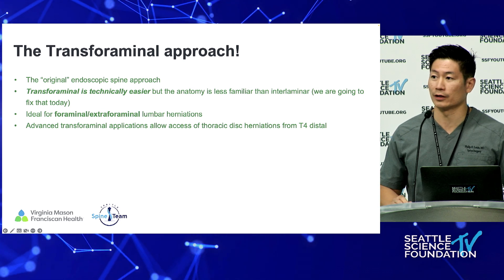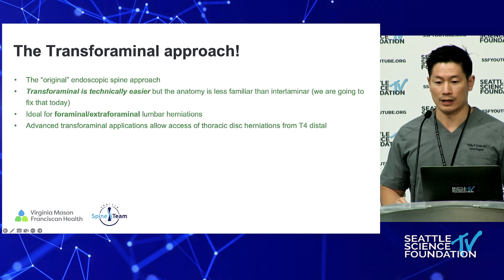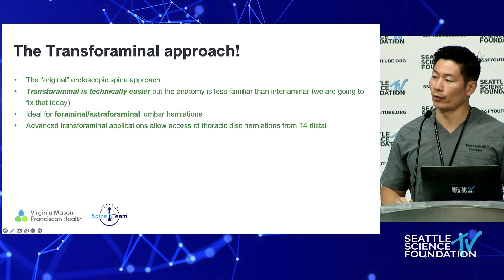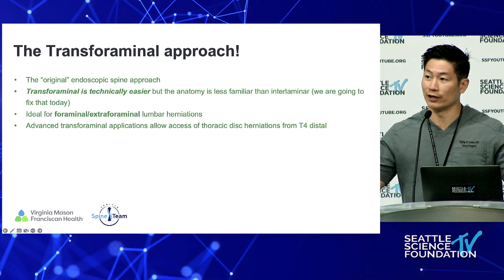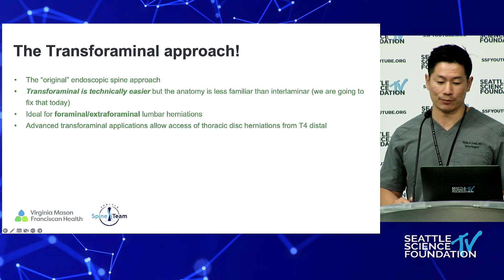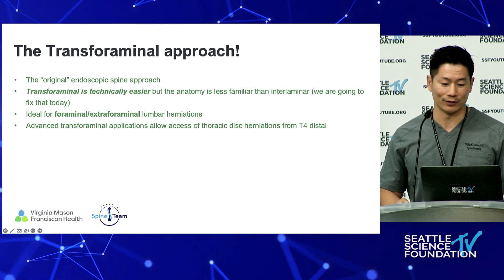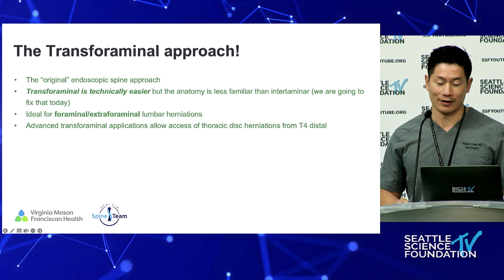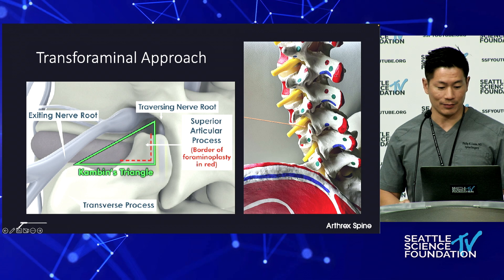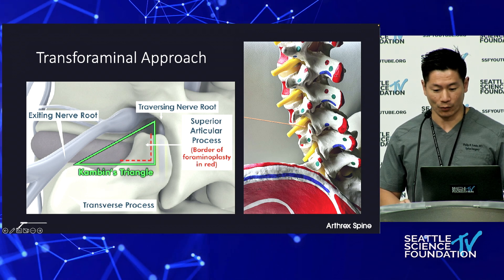Then there's the transforaminal approach. From an endoscopic standpoint, this is where the benefit becomes greater and where you can start seeing greater incremental improvement in the way you can access some of this pathology. This is the original endoscopic spine approach. It's technically easier than the interlaminar approach, but the anatomy is a little less familiar. It's ideal for foraminal and extra-foraminal lumbar herniations, and with advanced techniques you're able to address pathology in different ways. Kambin's triangle, which we often know well from the TLIF approach, is very important in this setting.